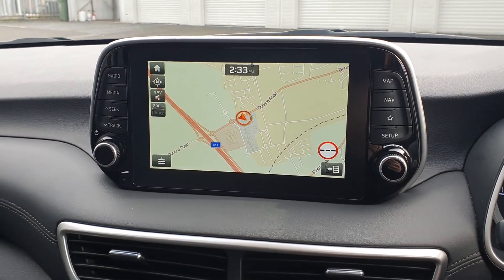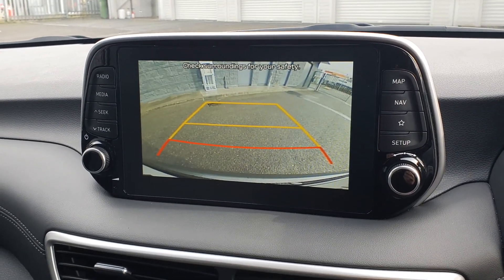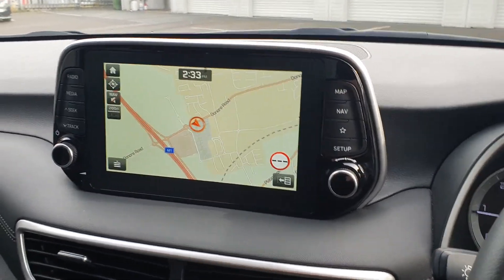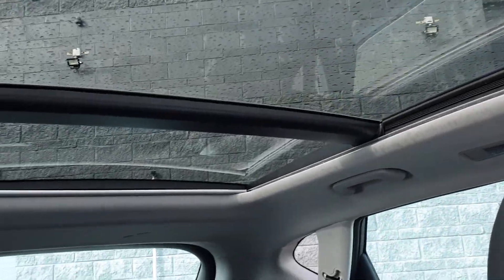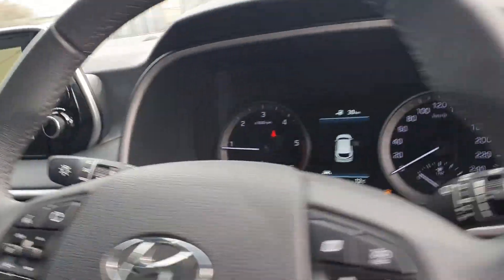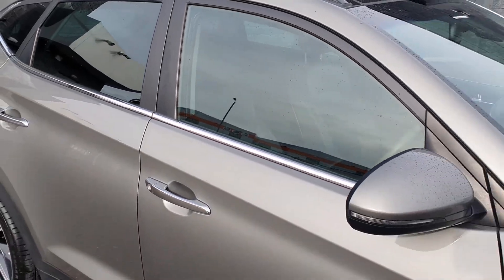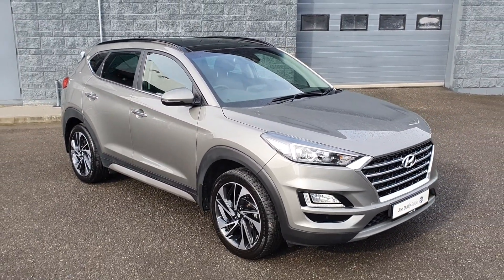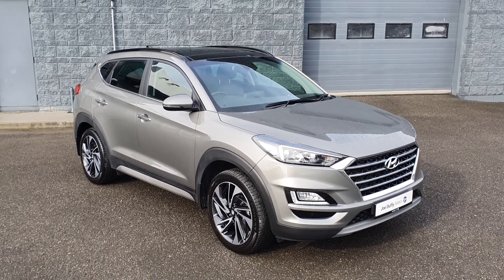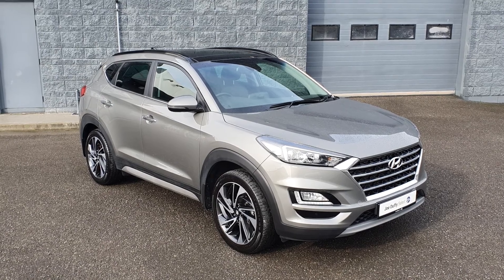Your multimedia display showing sat-nav and your reversing camera, and that gorgeous panoramic sunroof. This Jeep will come fully serviced by our master-trained technicians and with the remainder of the manufacturer's 5-year limited mileage warranty. For more information, contact us here at Joe Duffy Select, Drogheda. Thanks for watching.